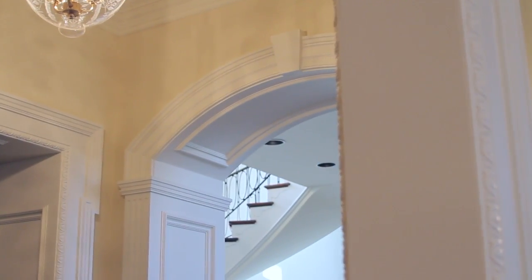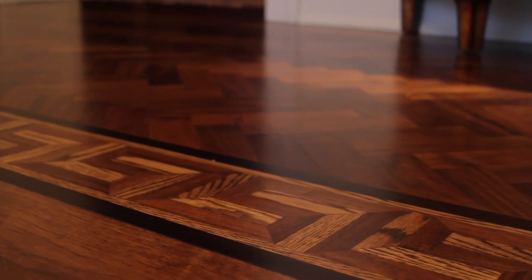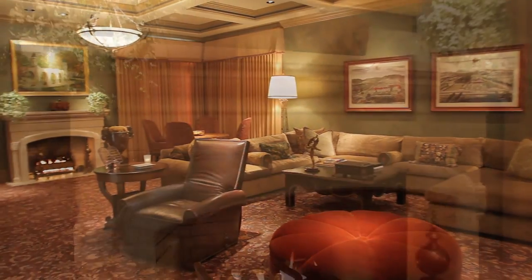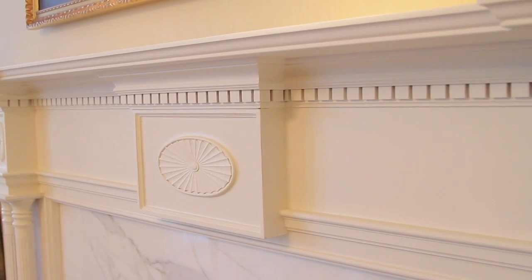The ceilings are adorned with custom crown molding. This artful detail is complemented nicely by the hardwood floors of inlaid mahogany and Brazilian cherry, which cover most of the main level. If you look around this home, you'll find that no detail has gone unattended. This home has seven fireplaces. Each fireplace has a mantle, whether it's stone or marble, with great millwork.